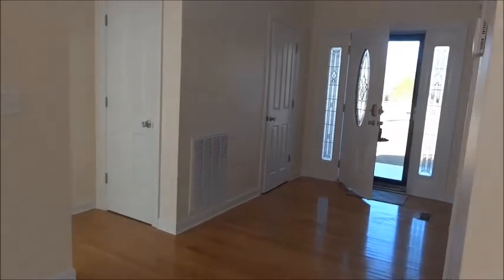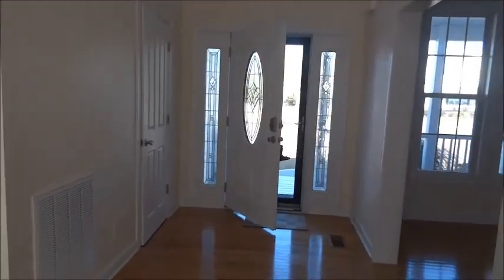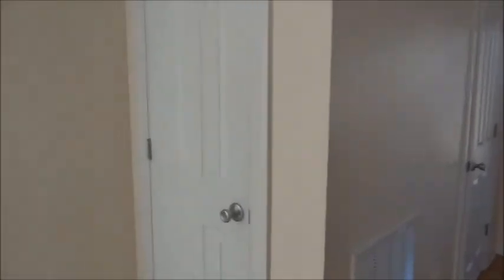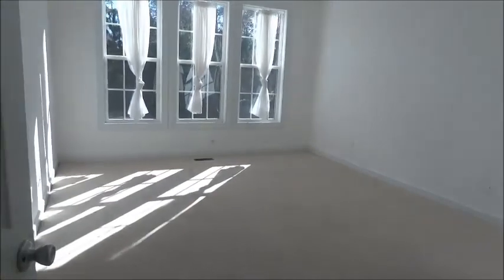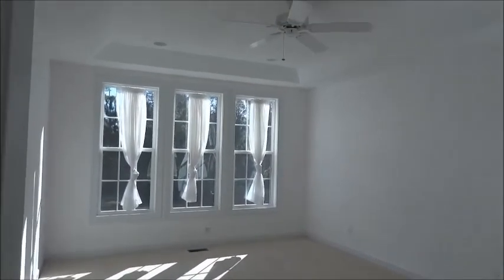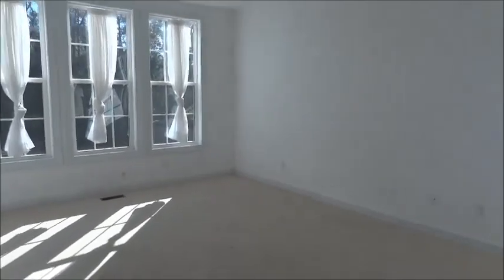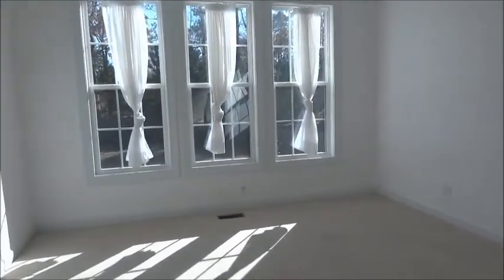Let's go check out the master bedroom. Crossing back over across the living room — okay, that's the front door, and this is a coat closet. And here's the master bedroom — it has a tray ceiling with a ceiling fan. The carpet needs shampooing; there's a little stain here.